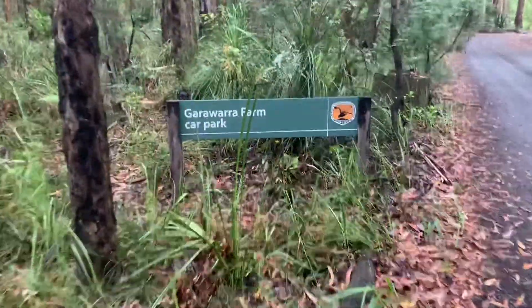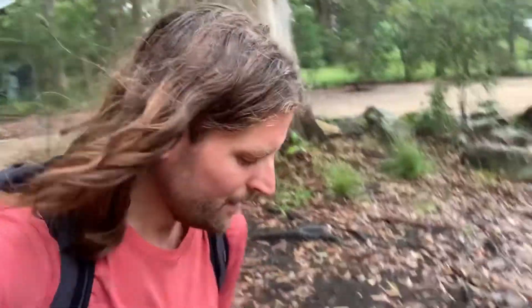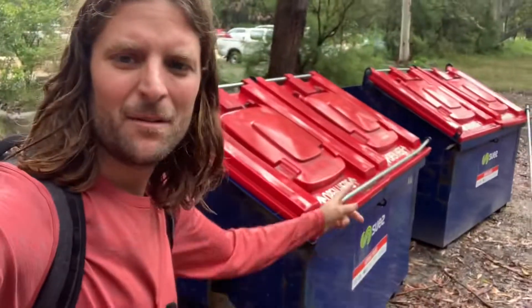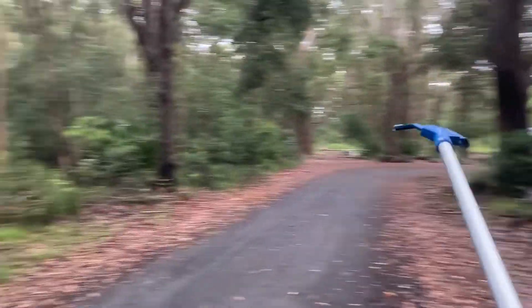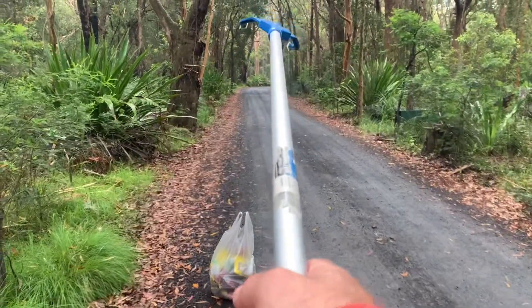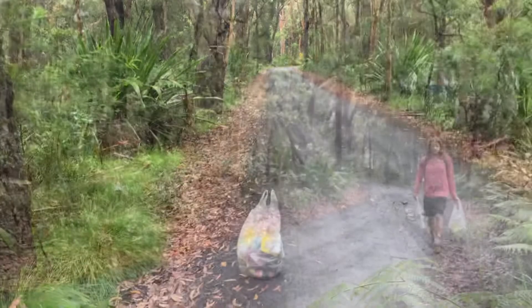I've just made it to the car park. That was all from one way in. The sad thing is there are bins here and people still feel the need to throw rubbish out on the drive out — terrible. Got to use those bins. Time to leave the car park — 1.5 kilometres back. I've done this side, time to do this side. Let's see how much more we get.